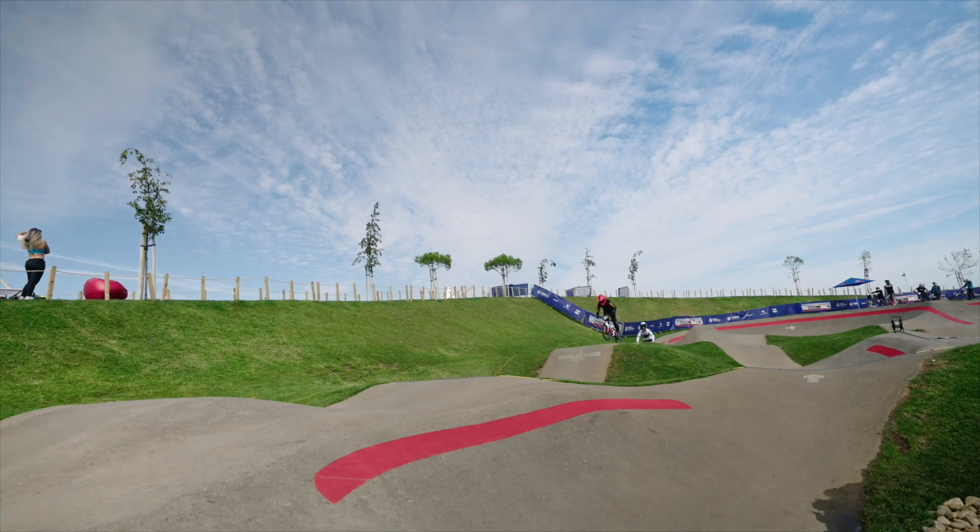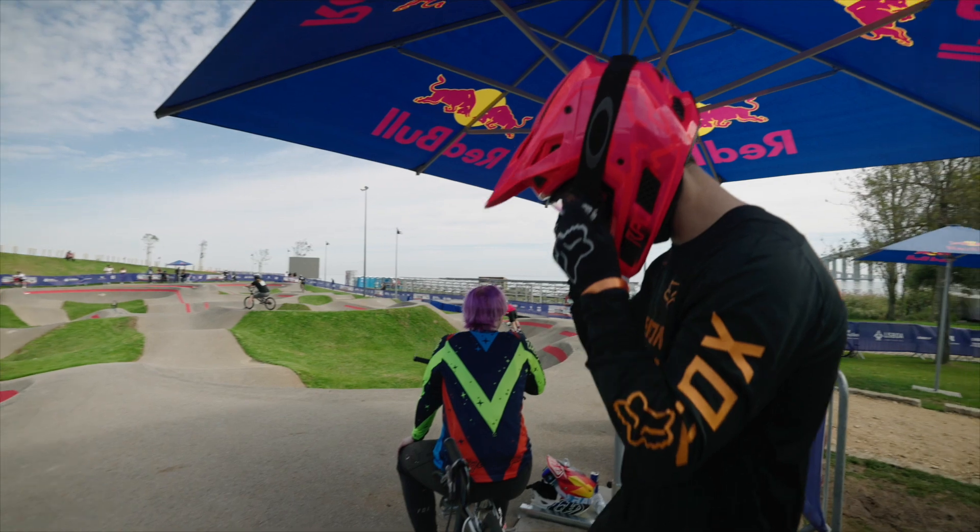What I like the most is the whole vibe around it. You're riding with friends, you can do lines, have laps, but at the same time you can go fast and even ride with little kids, older people — it doesn't matter what skill level you have, it's for everybody.